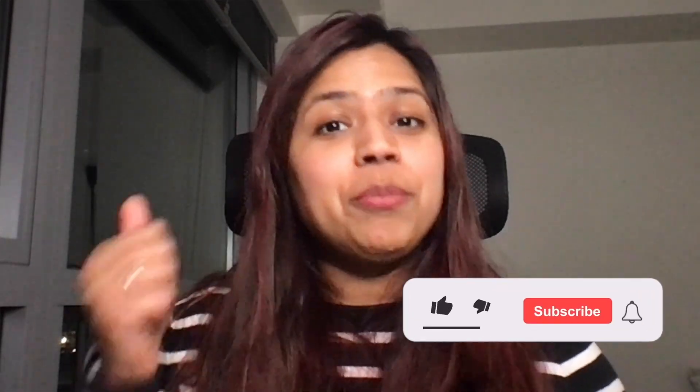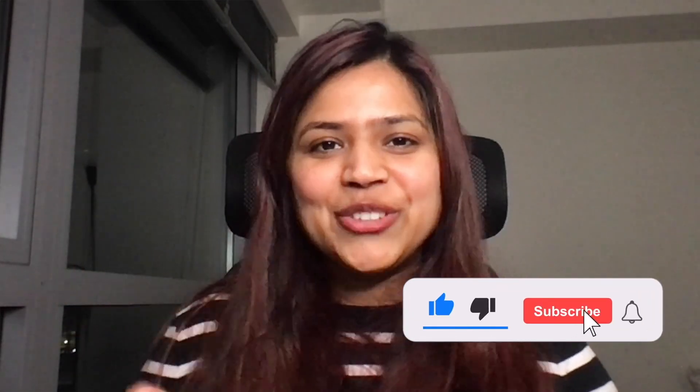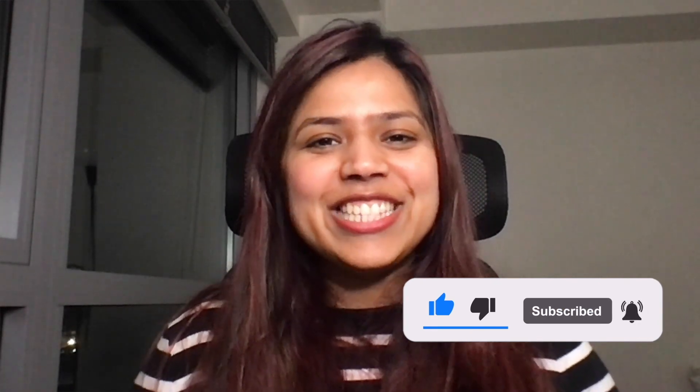I wish you all the best for your interview. If you found this video helpful, make sure to give it a like. And if you haven't already, don't forget to subscribe. Thank you for watching and I'll see you in the next video.